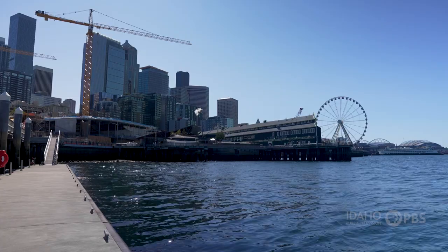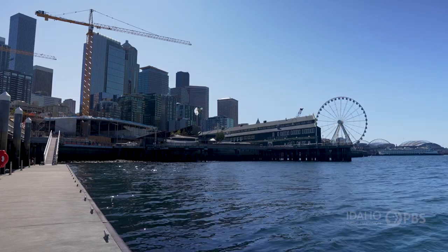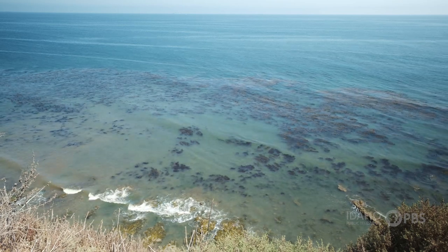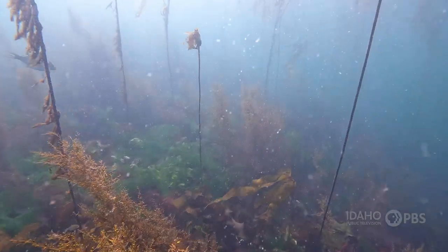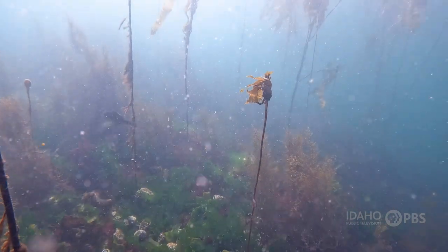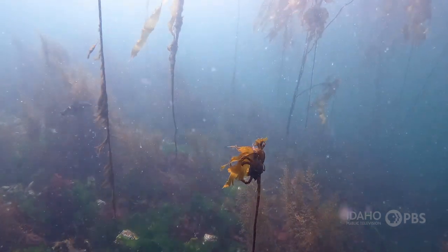The kelp in Elliott Bay is in pretty good shape, but coastal ecosystems elsewhere face significant challenges from climate change. If we care about a sustainable environment, sustainable fisheries, and having these kelp forests and ecosystems thriving for our children and grandchildren, it's really important that we study them and understand what we need to do to conserve and restore them effectively.